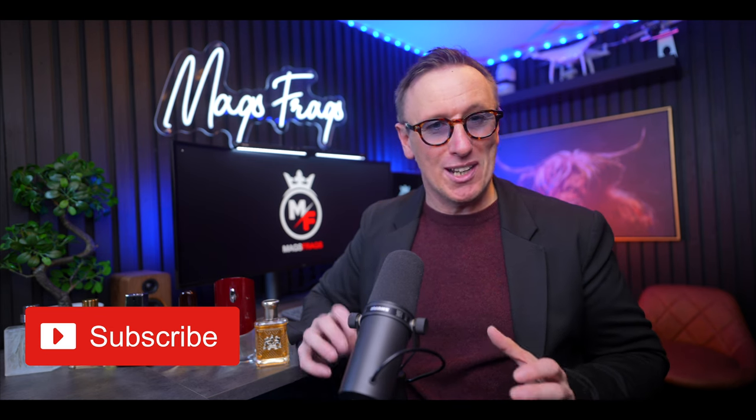Please don't forget to subscribe to the channel if you want to see loads more fragrance content like this, and you're more than welcome to join our small but perfectly formed little Mags Frags community. So without further ado, grab yourself a cup of tea or a coffee, make yourself comfortable, and let's find out what's made it into today's episode and whether any of these are worth buying in 2024. Welcome to Mags Frags.